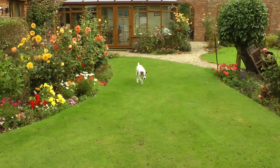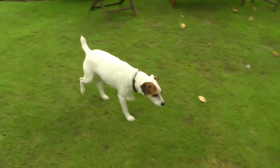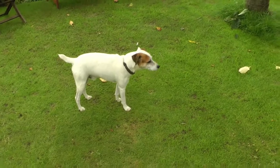There you can see Charlie. Charlie is in charge of security here and does a very good job, as long as there aren't any rabbits to chase.